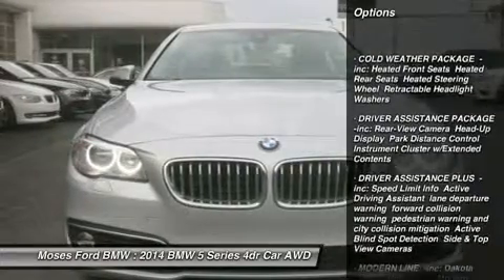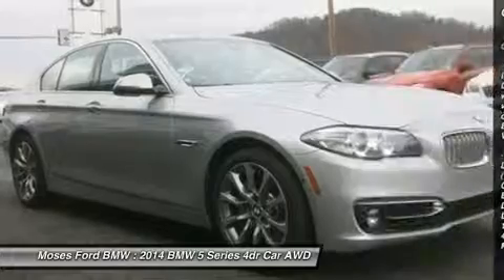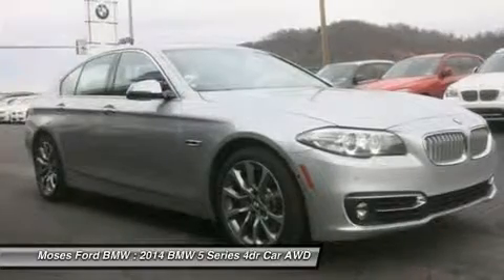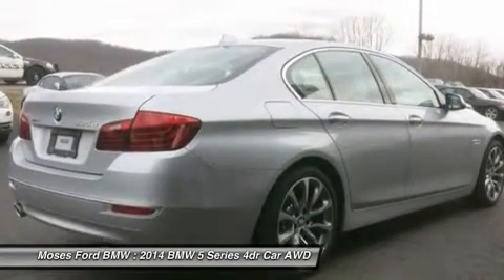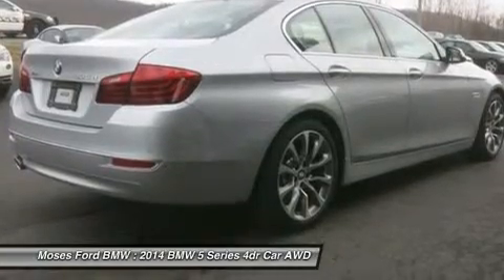Heated Mirrors, Navigation, Sunroof, All-Wheel Drive, Rear Air, Turbocharged, Diesel, Premium Sound System, iPod MP3 Input, Onboard Communication System, Dual Zone AC, MP3 Player, Child Safety Locks, Steering Wheel Controls, Electronic Stability Control, Bucket Seats.